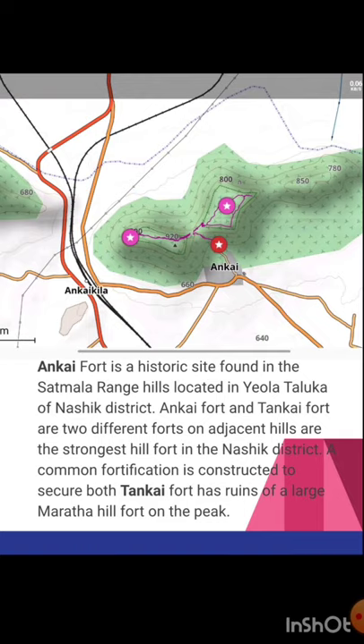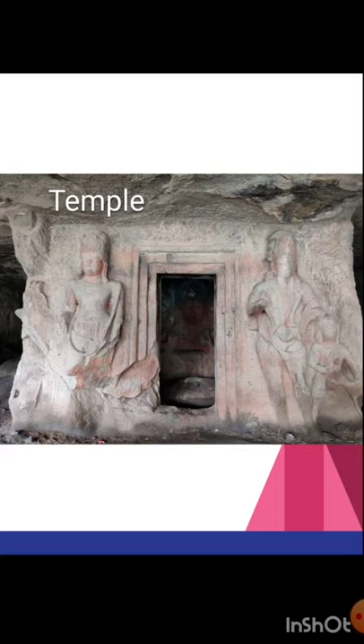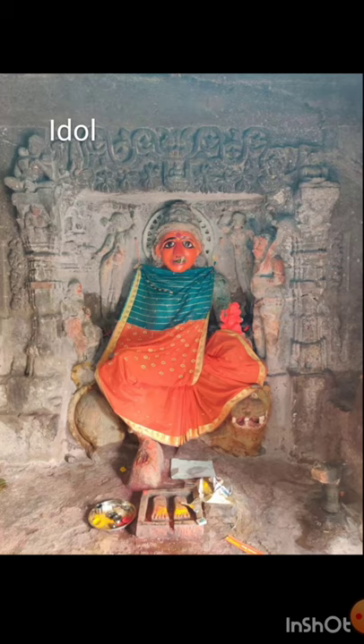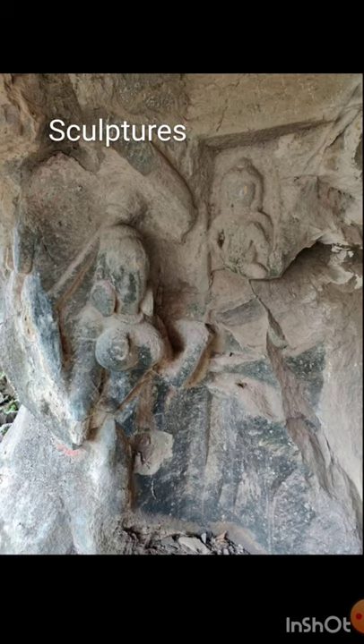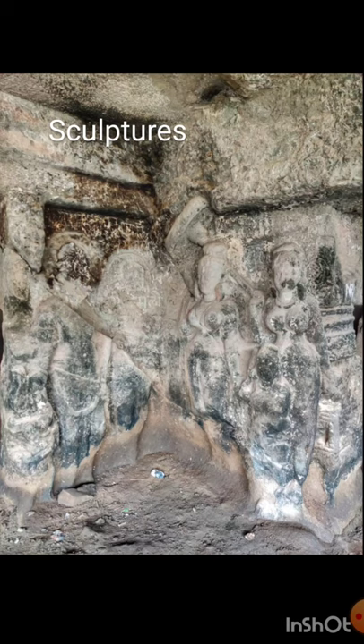Ankai and Tankai fort are two different forts on adjacent hills. They are the strongest hill forts in the Nasik district. A common fortification is constructed to secure both forts, and Tankai fort has ruins of a large Maratha hill fort on the peak. Here you can see the caves at the base of Ankai fort — beautiful caves in still pretty good condition. You can see a Vishnu temple here with beautiful rock carvings still pretty much preserved. Some of the sculptures have been damaged, and there are big caves completely cut out of the rock, with beautiful sculptures on the walls.